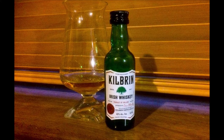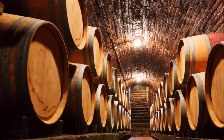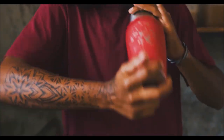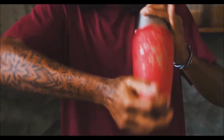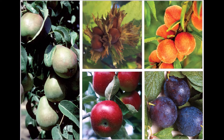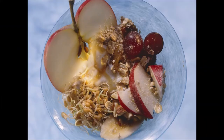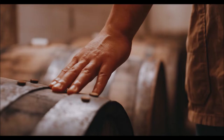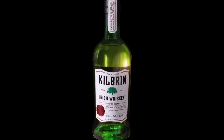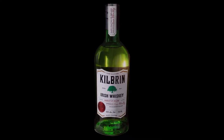Let's dig in. On the tongue, there's some spice along with more fruit and grain. On the finish, the fruit lingers with medium body. Overall, this is ideal for Irish coffee, a cocktail, or by itself, as long as you remember that it's a blend.